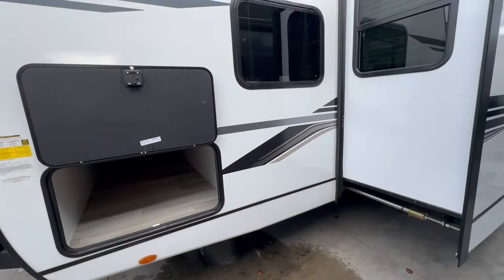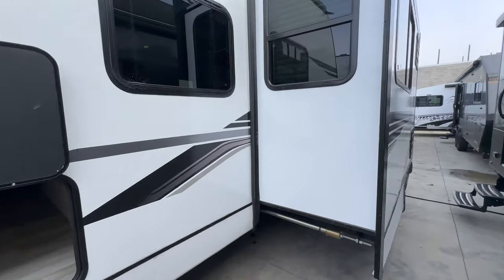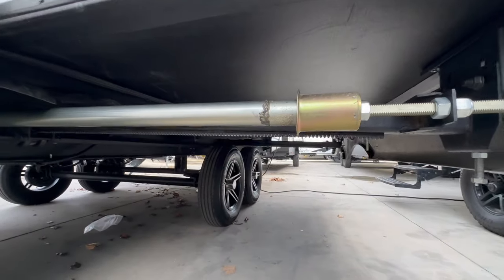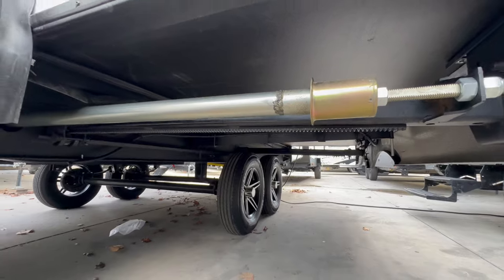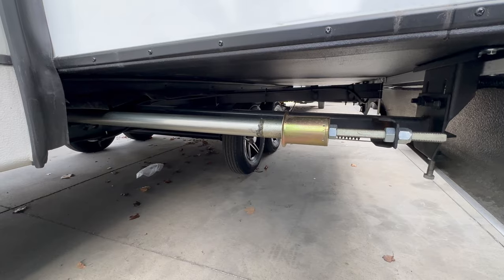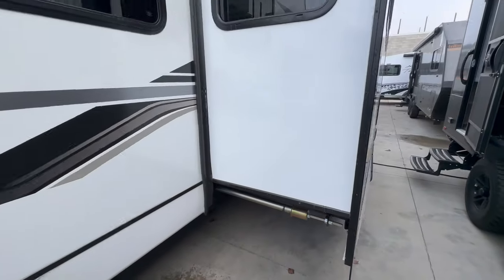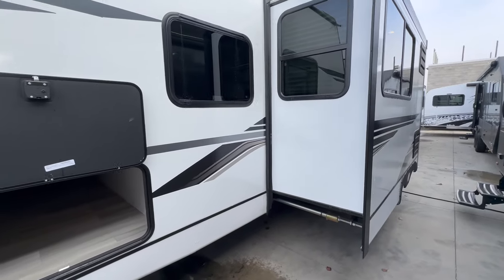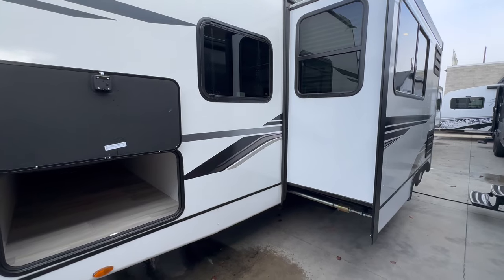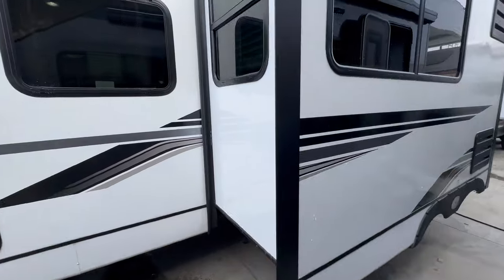Notice how deep the slide is, and also notice the mechanism that drives it — this is a rack and pinion slide. For those that know what that is, it's one of the most robust slide systems out there. It does cost a little more to put in a trailer, but it's totally worth it for the reliability. You also gain a taller slide overall, so you don't feel like you have to duck every time you enter the slide portion.